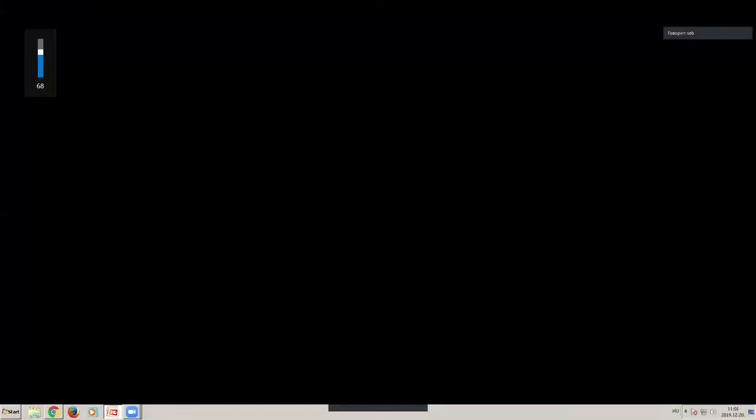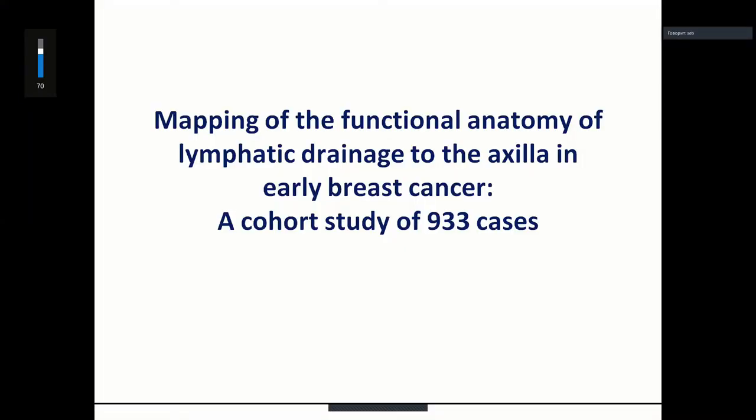I would like to present our study with the title of mapping of the functional anatomy of the lymphatic drainage to the axilla in early stage breast cancer. This is a cohort study of more than 900 cases.